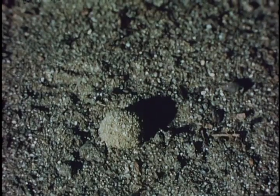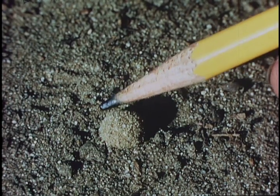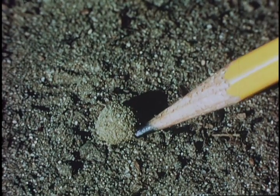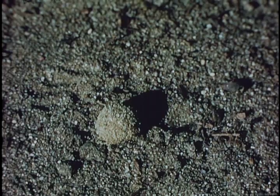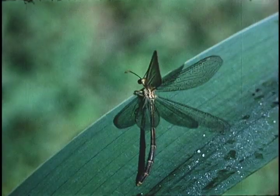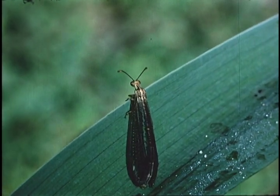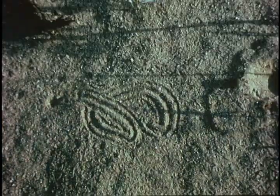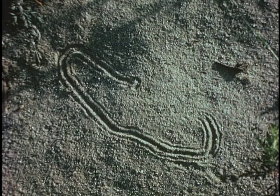Sometimes, like with a velvet ant — this orange and black ant-like creature — the antlion does not want to tackle it and tries to throw it out. Eventually it succeeded. The antlion eventually spins a cocoon in the sand, and when the adult antlion hatches out, you would never suspect it was the adult form of that vicious-looking little larva. It looks more like a damselfly or dragonfly — a very fragile, long-winged creature. Many surprises in nature like this.